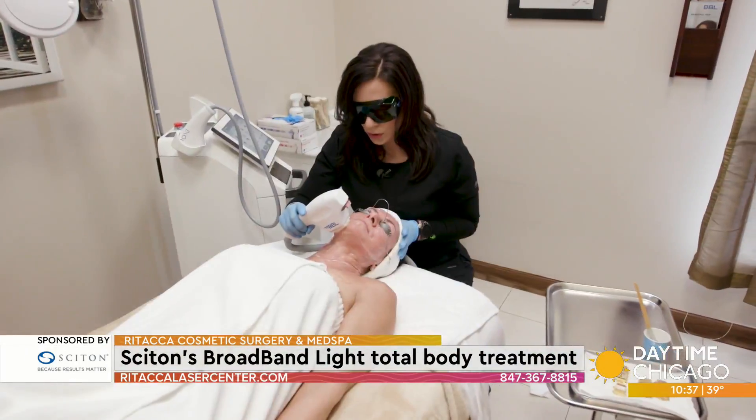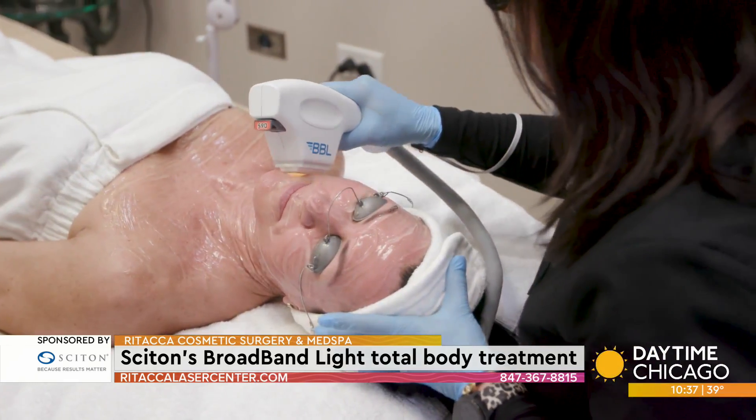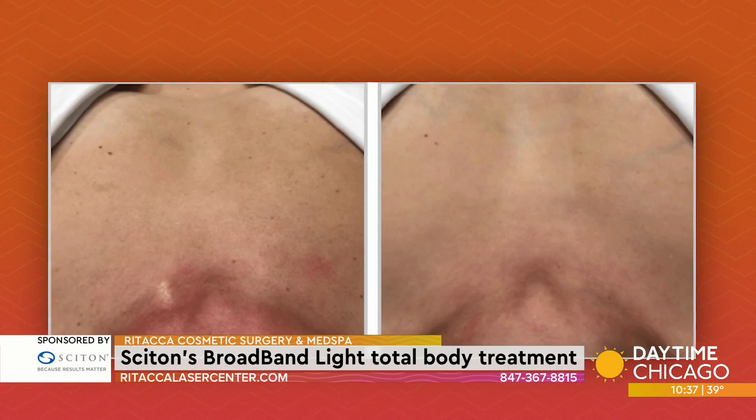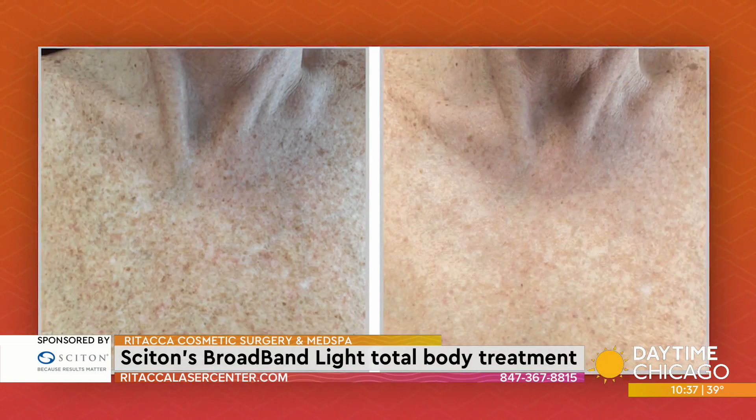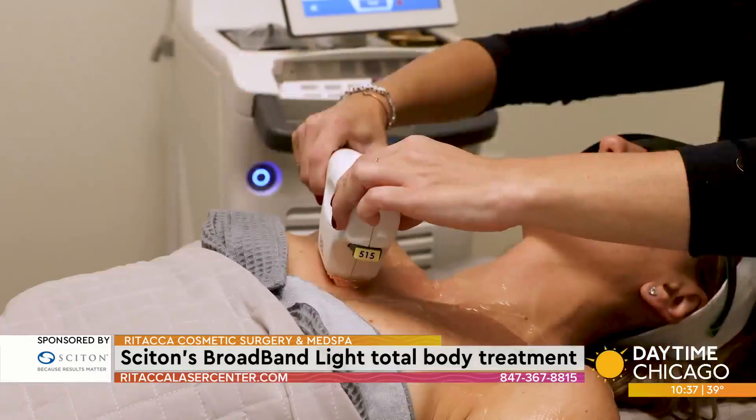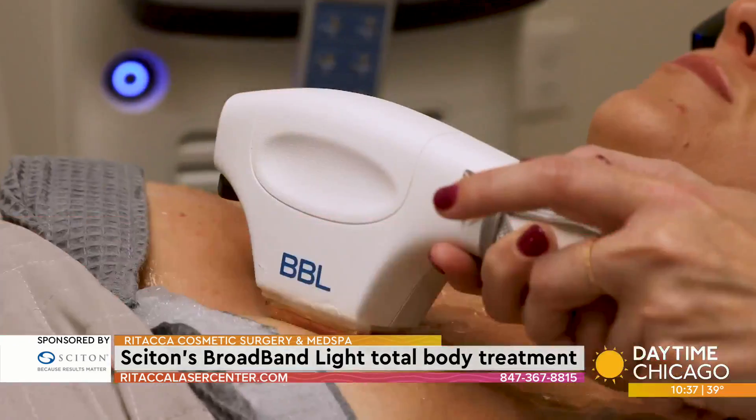Your initial satisfaction from the treatment is gonna be a much more even skin tone. It's gonna help with browns, it's gonna help with reds, it's gonna get rid of any broken capillaries and any unwanted discoloration. And then the long-term effects — it's actually gonna stimulate a lot of collagen and elastin, and slow down the aging process for you.